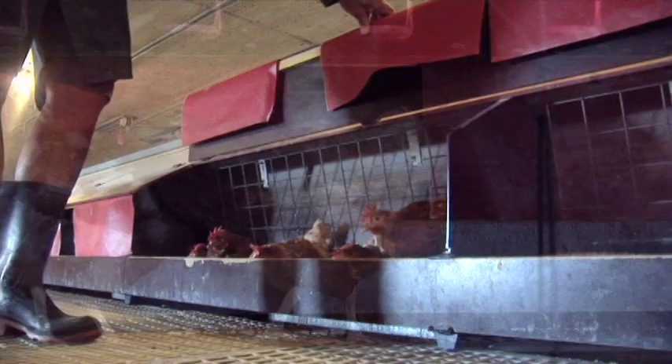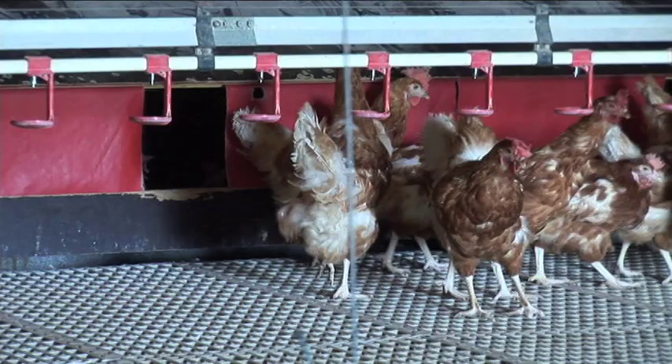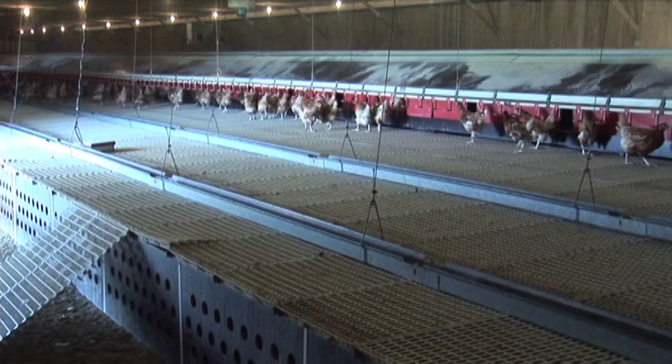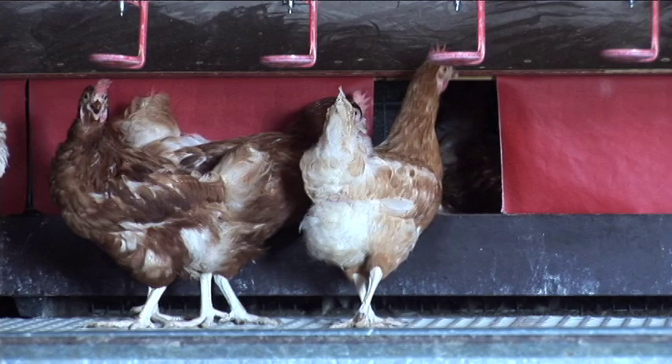The hens arrive here at 18 weeks of age. It takes a little while for the hens when they first come into the barn to learn how to use the nesting boxes, because they grow up on a farm where they don't have nesting boxes. But in about two weeks they know how to use them and where to lay their eggs. Most hens lay their eggs first thing in the morning, so the nests are open all day and closed at night.